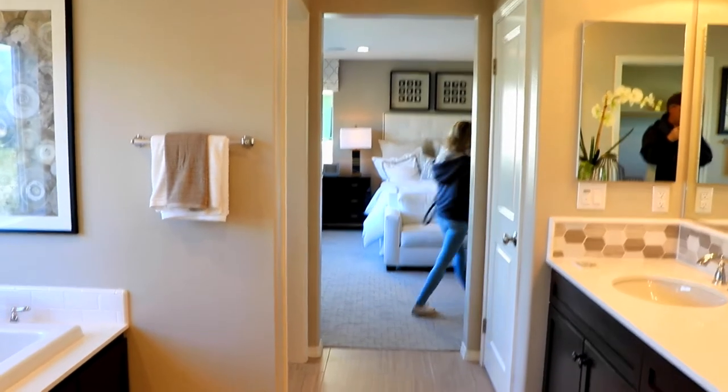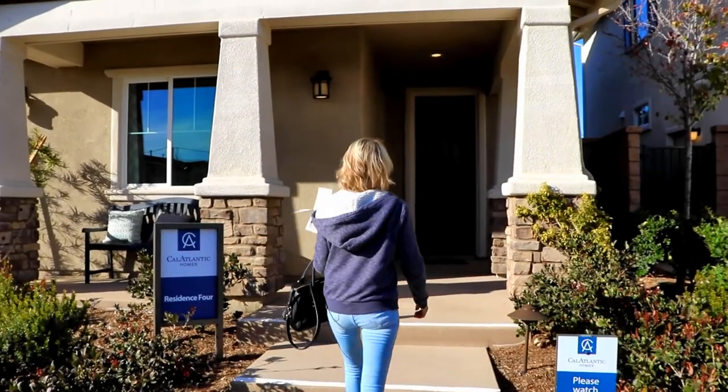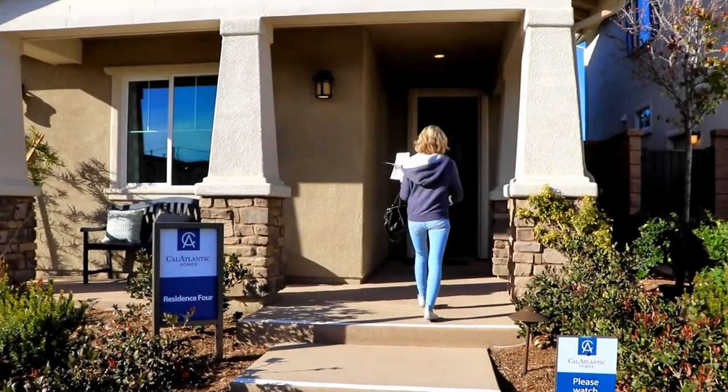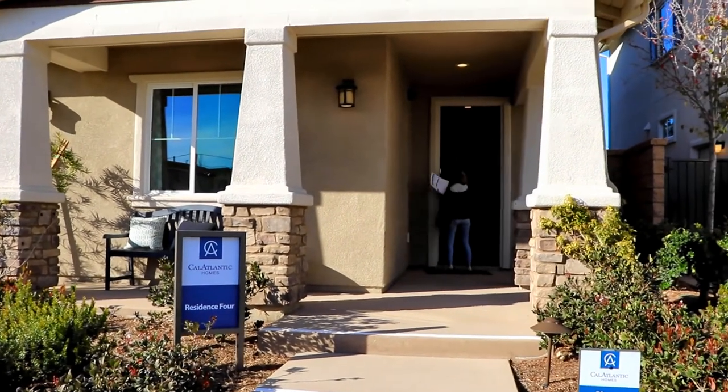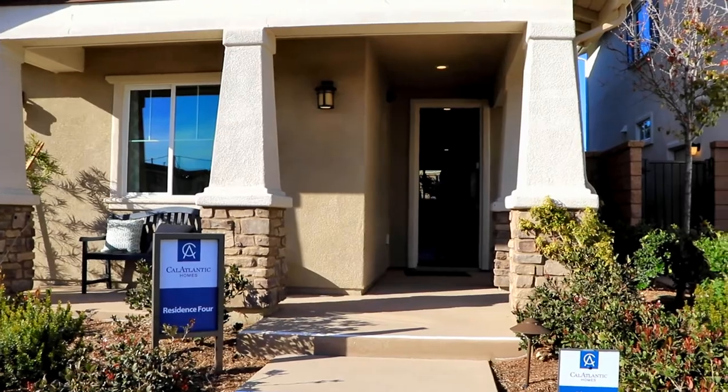Alright, house number three. Here we go. This is Residence 4. It's 2,735 square feet and starts at $531,335. Let's check it out. I do think these houses are priced a little much for the area. I agree — I would expect it to be a little lower.